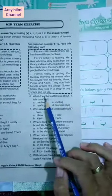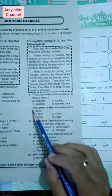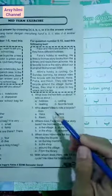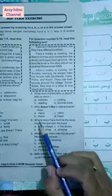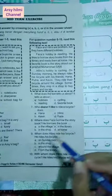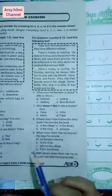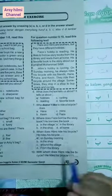Number six: What does the text tell us about? Menceritakan tentang apa? Teks di atas menceritakan tentang hobbies. Number seven: Who doesn't like to ride a bicycle? Siapa yang tidak suka naik sepeda? Karena hobinya Faza adalah membaca, berarti jawabannya adalah Faza. Number eight: Where does Faza borrow the storybook? Dimana Faza meminjam buku? Tentu saja in the library, di perpustakaan. Number nine: When does Hilmi ride his bicycle? Kapan Hilmi naik sepeda? On Sunday morning. Number ten: With whom does Hilmi ride his bicycle? Jawabannya adalah Hannah and Putra.